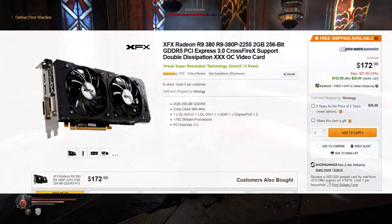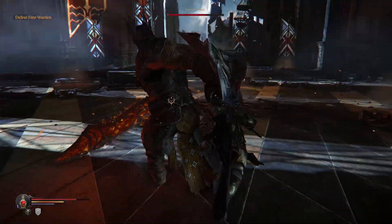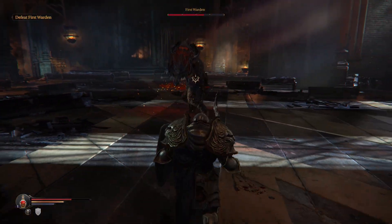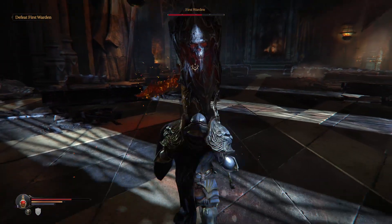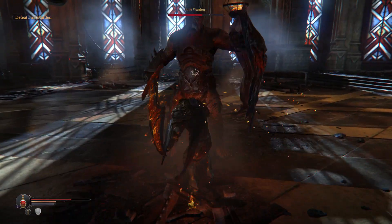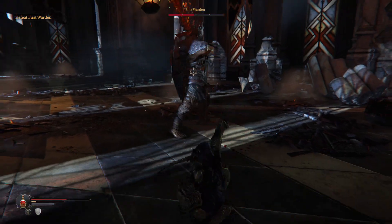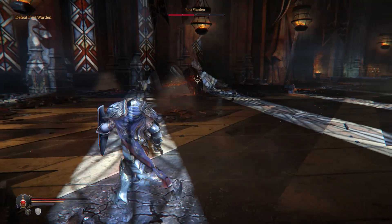Moving on to number two — the XFX Radeon R9 380 2GB video card is available on Newegg right now for $173, and there's a $20 mail-in rebate knocking it down to $153. I have an XFX R9 380 myself — the 4GB model — and I've done some benchmarks on that video card on my channel. This is the 2GB model, and 2GB isn't going to be that limiting at 1080p. If you're gaming at a higher resolution than 1080p, then you definitely don't want a 2GB card. But at $153 after the mail-in rebate, it's a really good price on a very capable 1080p video card.